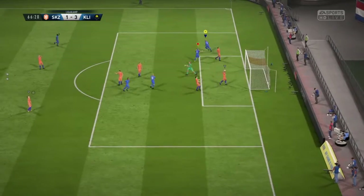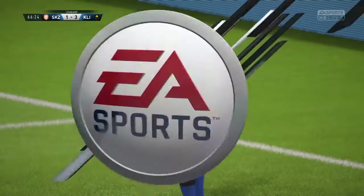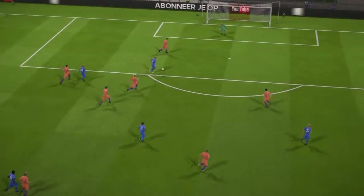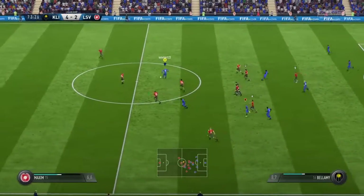Opportunity here! Oh, what a fine goal! They lead by two now. They'll feel a little bit more comfortable, and they're good value for this advantage at the moment. They can be quick on the break now.